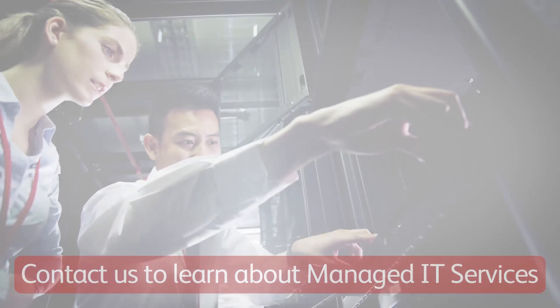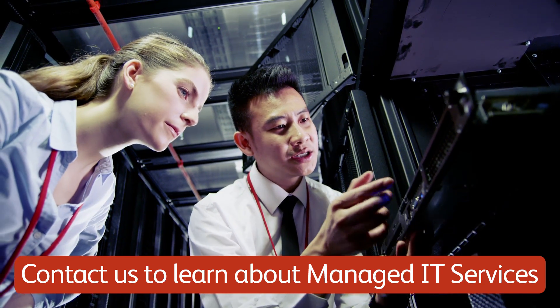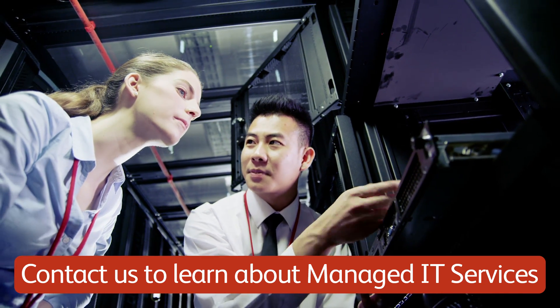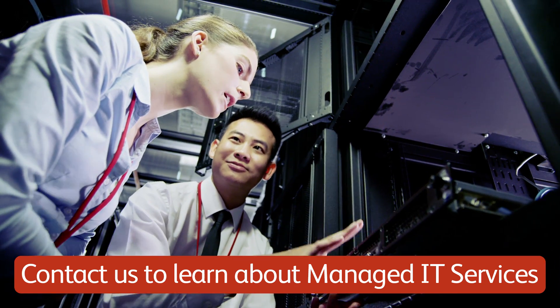Contact us to learn more about how our managed IT services can provide you with the technology you need to stay ahead of the game, while you focus on the big picture decisions that matter the most.